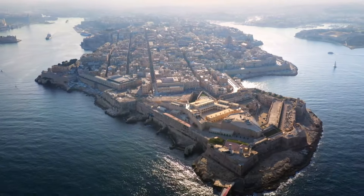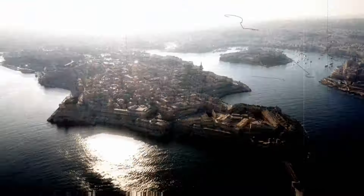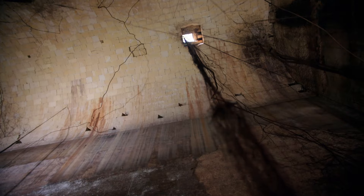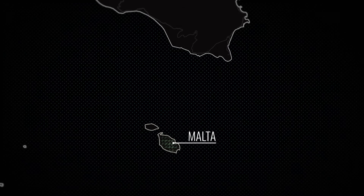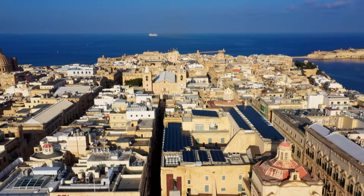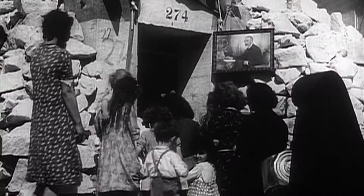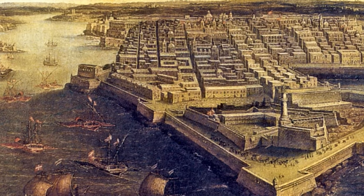Buried beneath the small Mediterranean island of Malta lies a secret subterranean world. Over millennia, Malta has been the jewel in the crown for many great empires — from the Phoenicians to the Romans, the Arabs, and the British. Every single period of human habitation left its mark underground. Located in the geographical center of the Mediterranean Sea, what it lacks in size it makes up for in location. The tiny island holds a strategic military position, allowing whoever controls it to be the de facto ruler of the Mediterranean Sea.